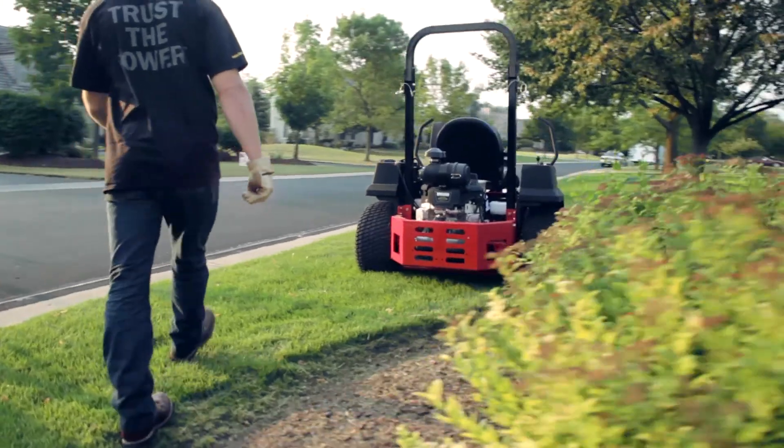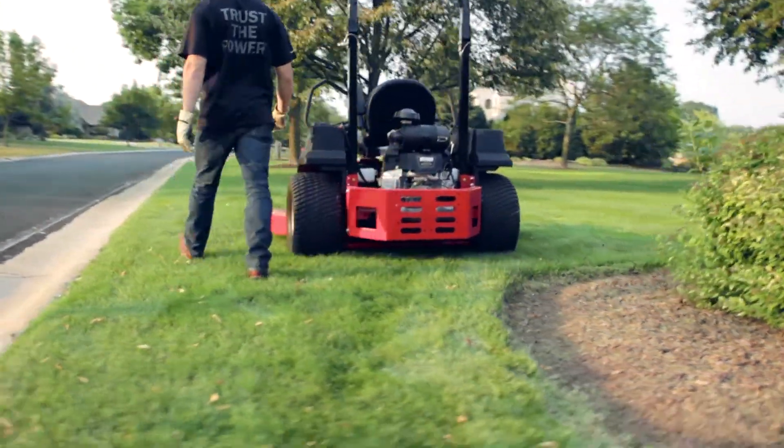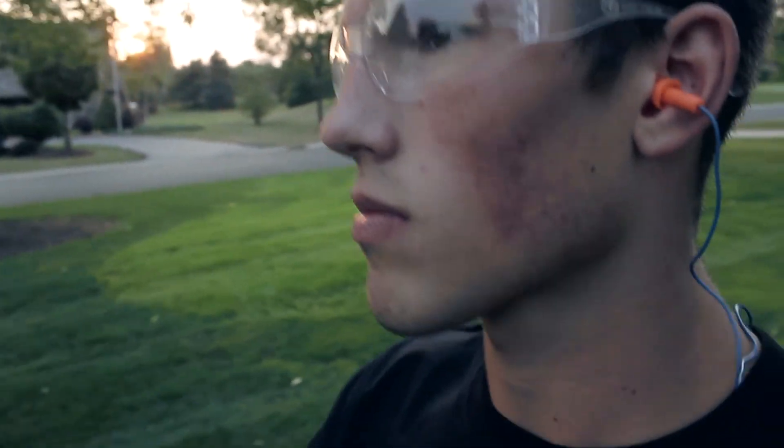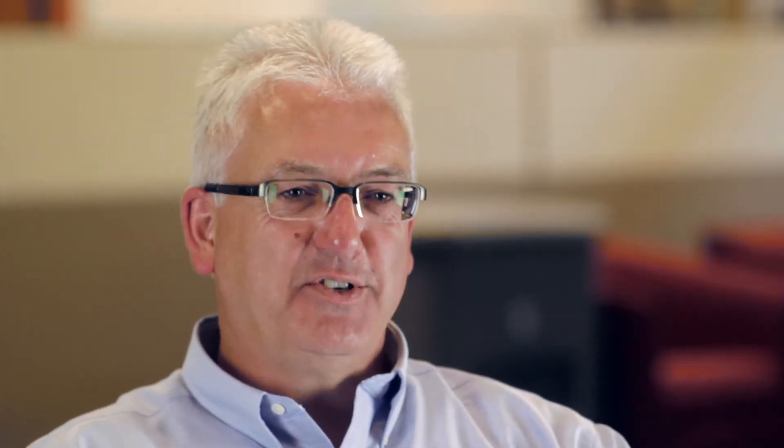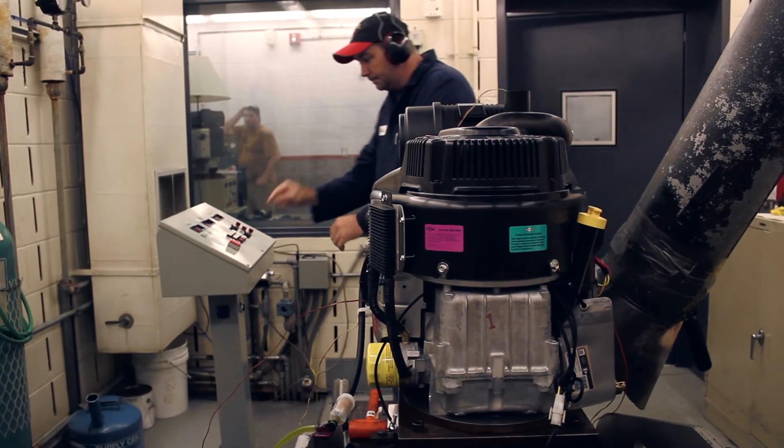We have a very well-established field test site down in Florida. They cut some pretty rough areas. The operators take a beating testing our equipment, because we're looking to get them in dirty conditions. We're trying to cut long grass, trying to load it up, trying to shake the unit around — we're really trying to punish this engine. By the time the engine launches, we'll have close to a hundred thousand hours of total test time on this design.